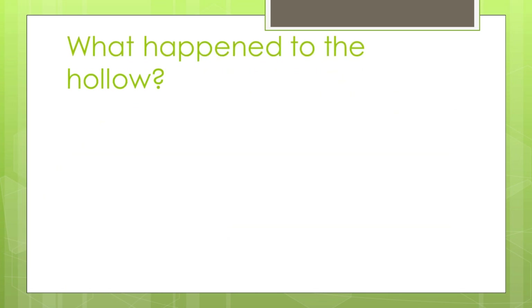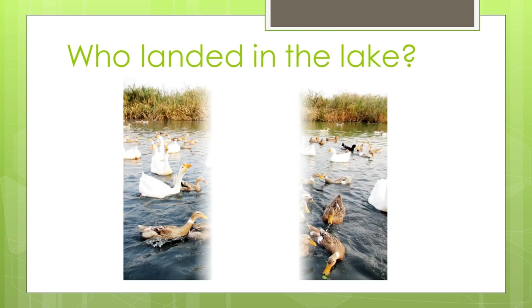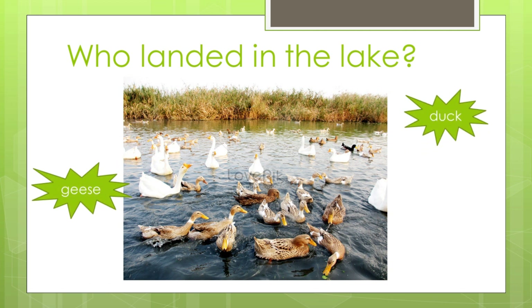What happened to the hollow? Do you know what 'hollow' means? A hollow is an empty hole. When the flat field grew a hump, it pushed a plain part and became a hump, and beside it an empty hole appeared. Who landed in the lake? The geese and the ducks landed in the lake. How did the lake form? When the field grew a hump, a hollow formed beside it. When a cloud saw the empty hollow, it poured rain into it and the hollow became a lake.